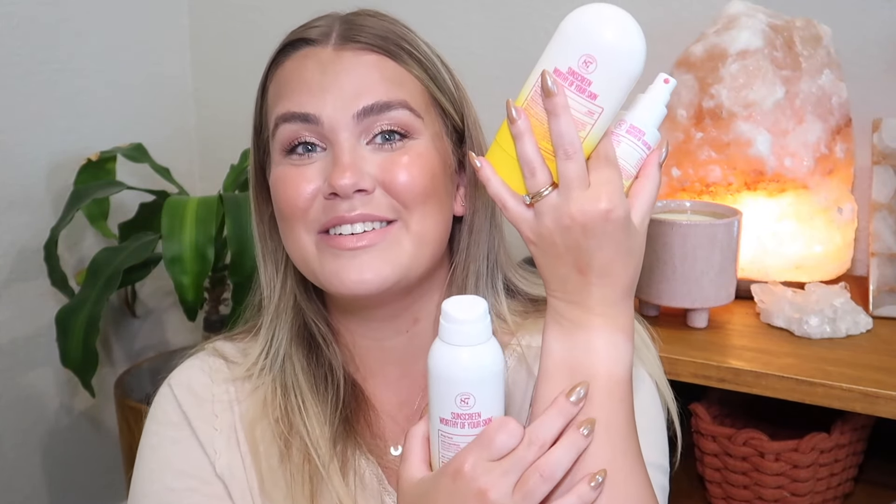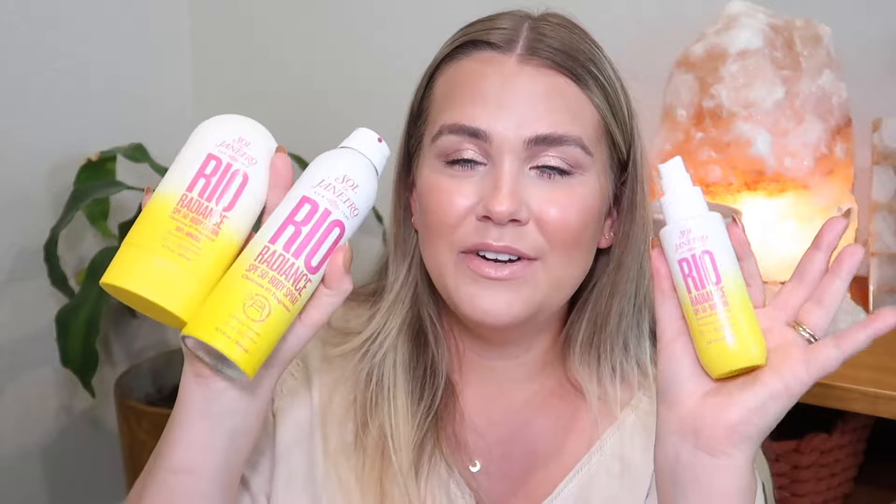So that was my little rundown on the new Sol de Janeiro sunscreens. Let me know your thoughts if you've tried them — I have enough sunscreen to go around and I am ready and prepped for summer. I've been running outside a lot recently, as you can tell by my watch tan, so I've been out in the sun more already. It's getting hotter, so this is perfect timing for these products to come out.